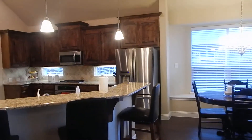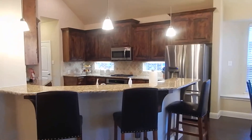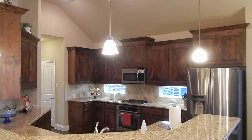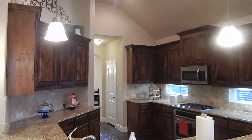Large, open kitchen, family room, and breakfast area. Beautiful details — it's got granite countertops and tall cabinets.